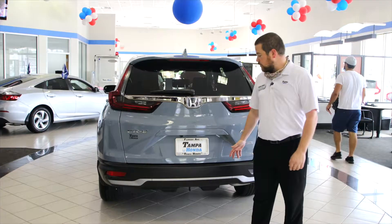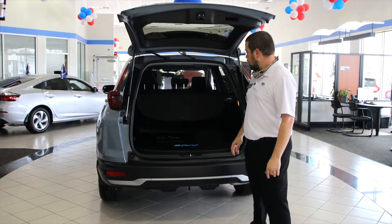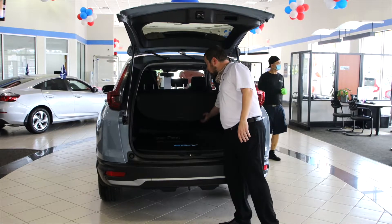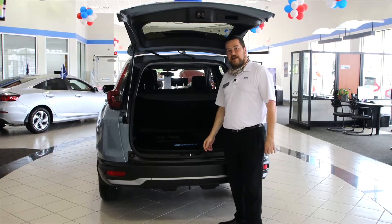Go around to the back where you've got your standard backup camera. We'll pop the tailgate here — absolute optimal cargo space, seats that go straight down, and of course a privacy screen built into the back of every CR-V.